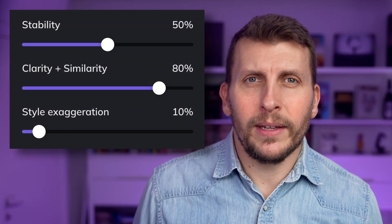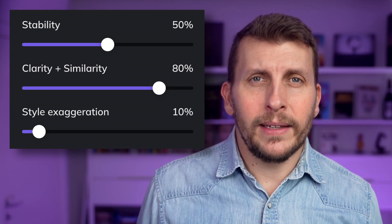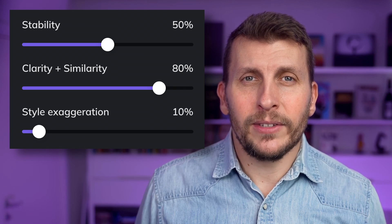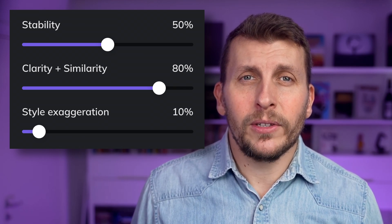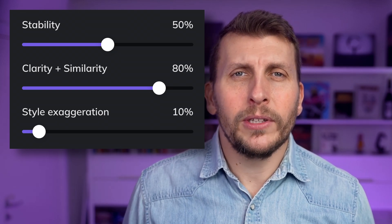Personally, I usually have stability around the 50 mark, similarity around 80 and style at 10. If it sounds too contrived, I start by turning back the style slider. This is something you need to test and listen to yourself, but feel free to use my values as a starting point. Good luck with your professional voice clone.